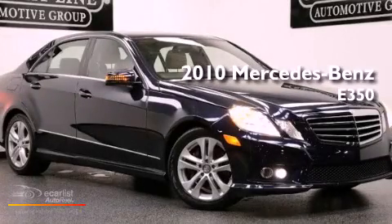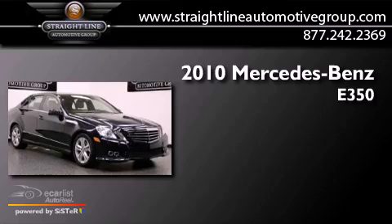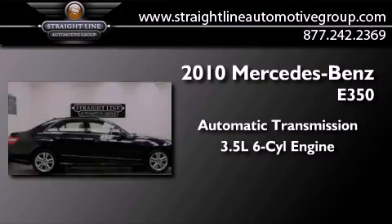This is a 2010 Mercedes-Benz E350. This car has an automatic transmission and a 3.5-liter V6.